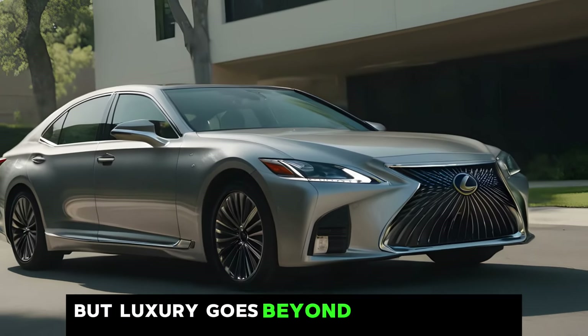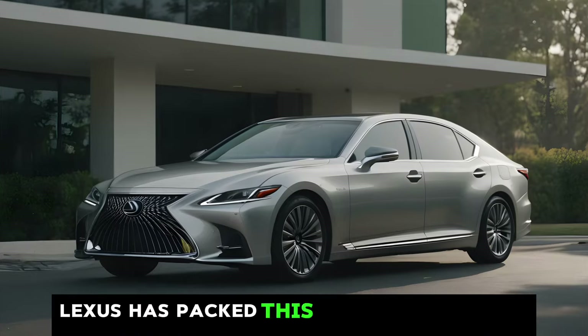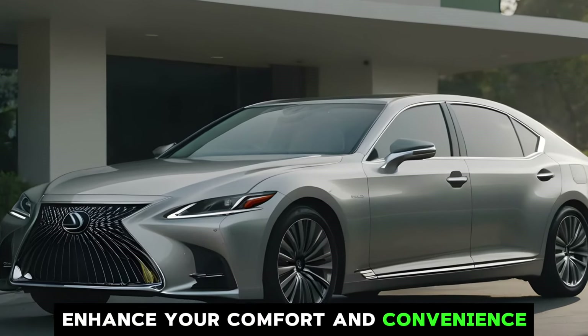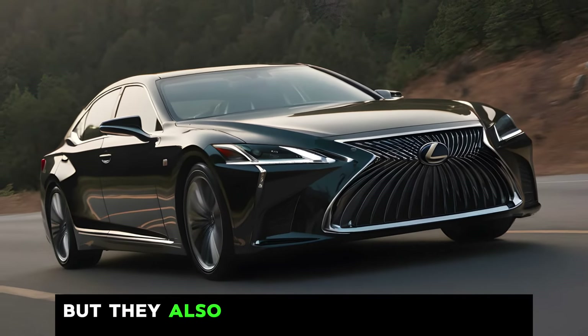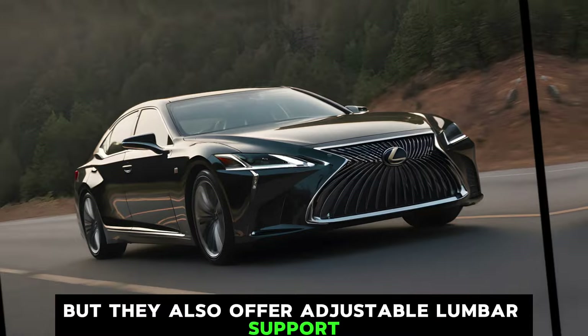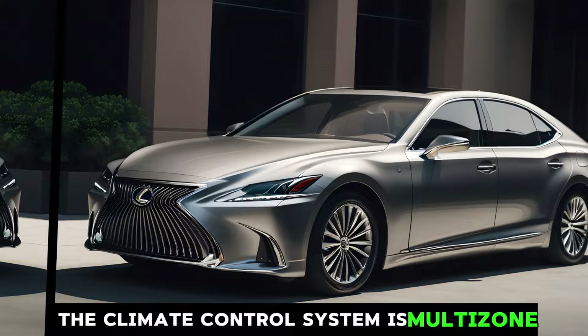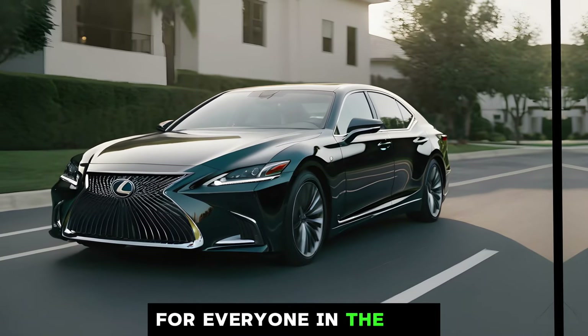But luxury goes beyond aesthetics in the LS. Lexus has packed this car with features designed to enhance your comfort and convenience. The seats are not only heated and cooled, but they also offer adjustable lumbar support and massage functions. The climate control system is multi-zone, allowing you to create the perfect temperature for everyone in the car.